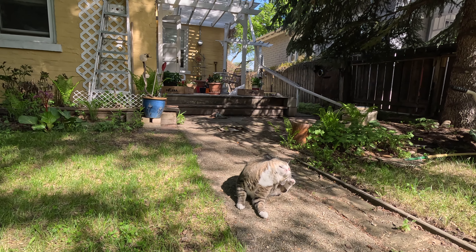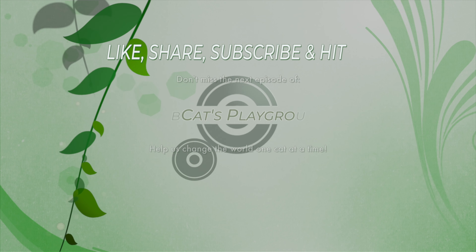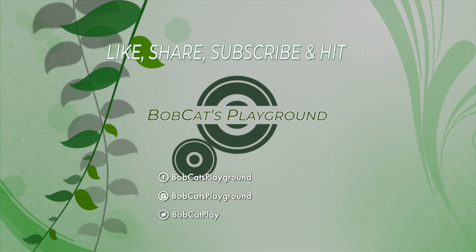If you enjoyed this video, please like and subscribe and we'll see you next time on Bobcats Playground. Like, share, subscribe, and hit that bell. Don't miss an episode of Bobcats Playground. Help us change the world, one cat at a time.